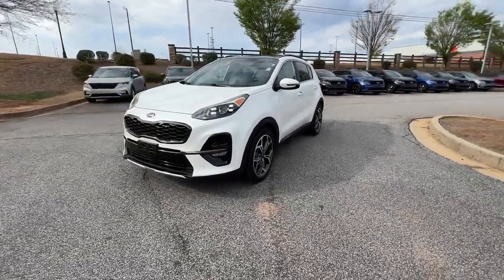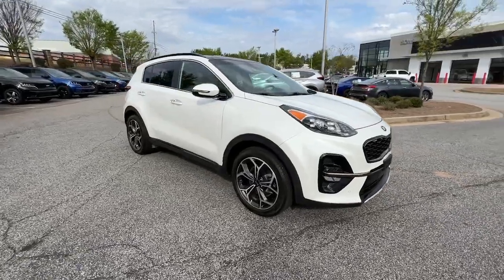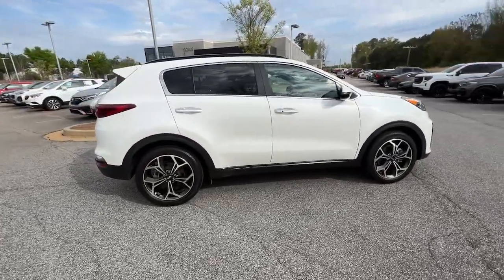Get into a car with value. 2020 Kia Sportage, with less than 30,000 miles on the odometer, this vehicle provides excellent value.